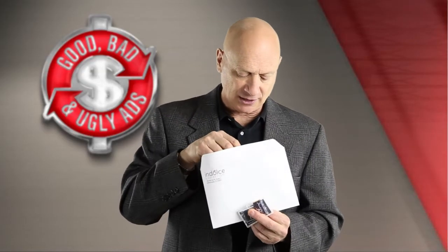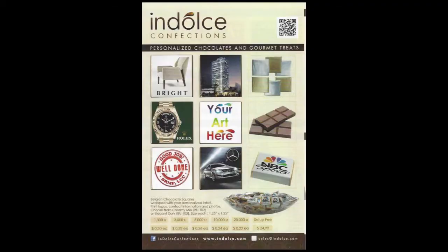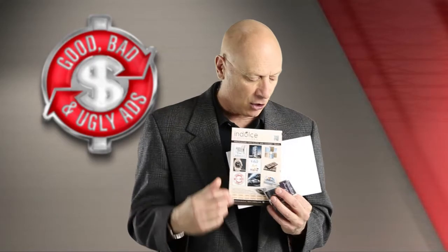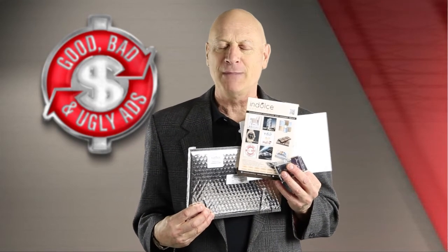And if you go further inside the package, you'll also see a catalog — a mini catalog of the kinds of things that this company can do with candy. So the question is, as you look at all the different pieces of this puzzle, do you think it's good, bad or ugly?